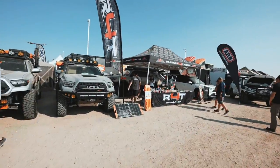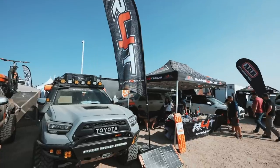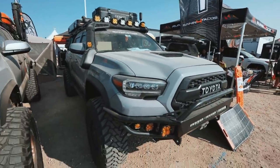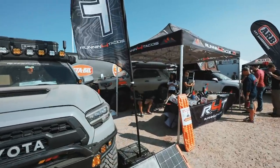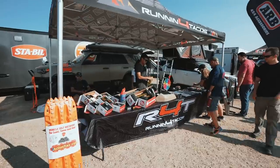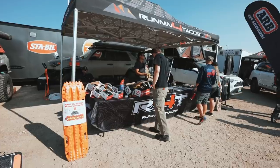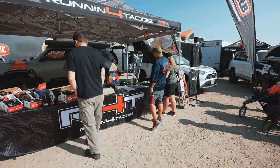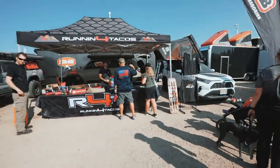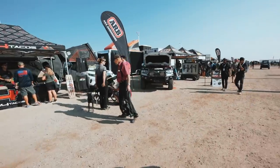First, of course, we had to show you guys our booth. We got our nice flag going on, the Tacoma is here, the 4Runner back there, we got Charlie Moon and Tuan holding up the booth. We brought some products, we got the RAT4 right there, and yeah it's looking real good.